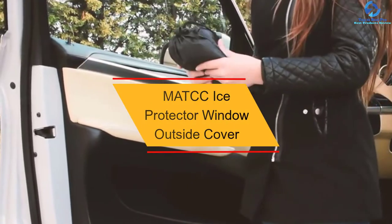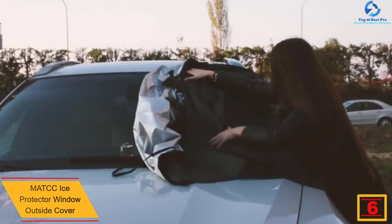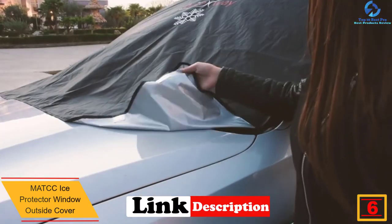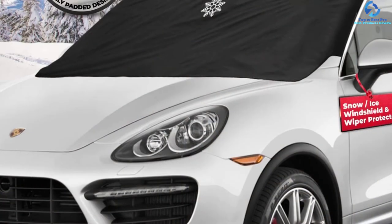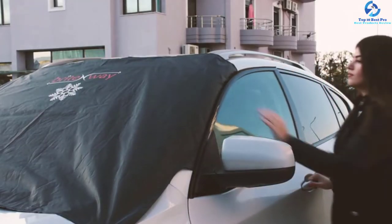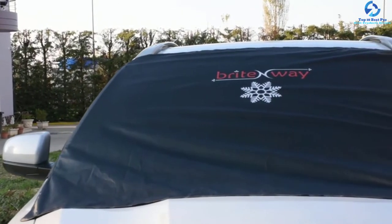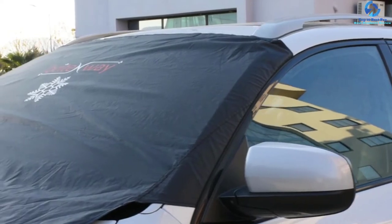At number six, we have the MATCC Ice Protector Window Outside Cover. This windshield snow cover features an innovative dual-color design, making it versatile across all four weather seasons. It is waterproof, frost-proof, fire-retardant, dust-proof, and sun-proof, protecting your car's windshield all year round. It is also scratch-proof, offering maximum protection to your windshield. Finely sewn edges enhance its longevity, and it is easy to install and remove when needed.